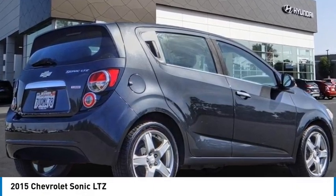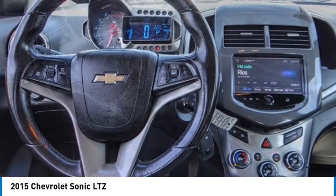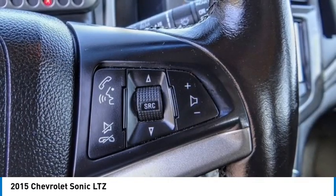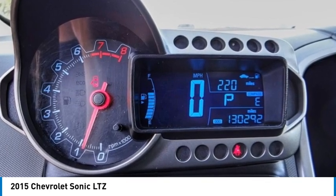Looking for the right vehicle? Check out the 2015 Sonic. The taut, strong body lines and powerful stance of the Chevy Sonic allude to the power you'll find under its hood. Throw a little extra power into the mix with the available turbocharged engine. So where's the sweet spot?